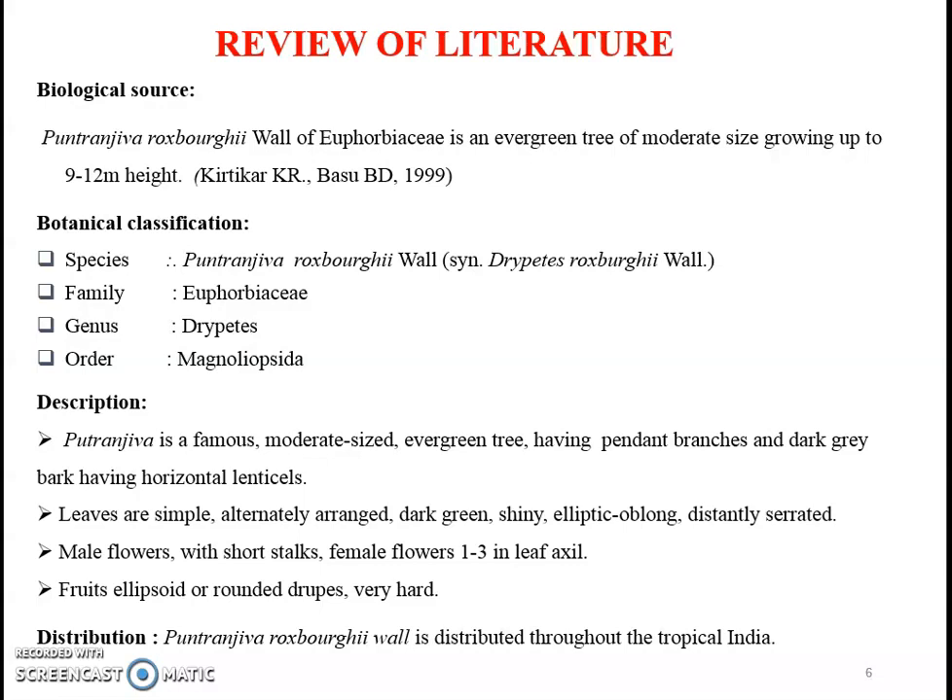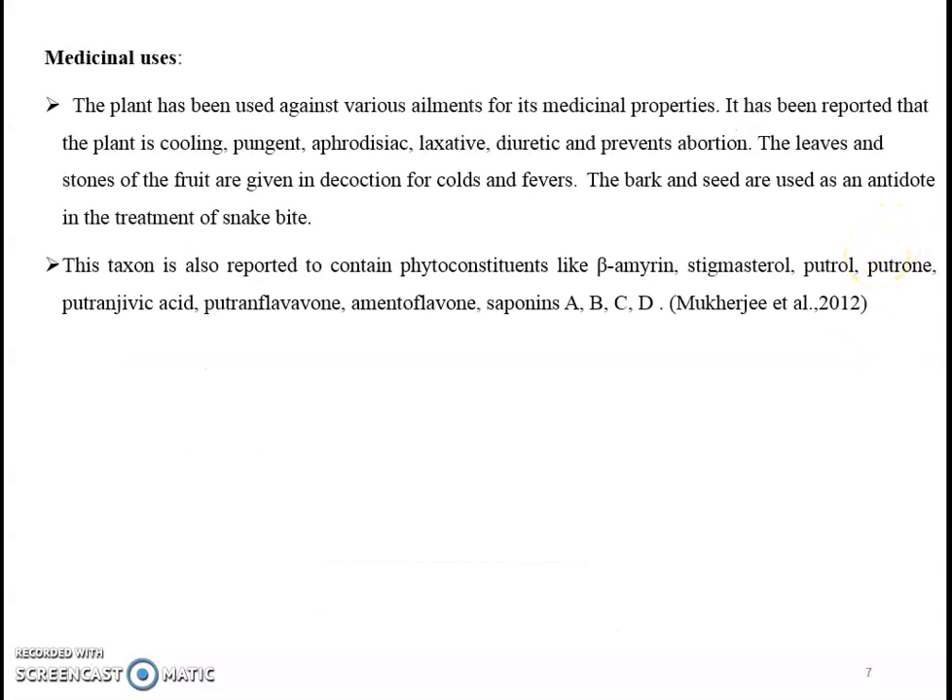Male flowers have short stalks and female flowers occur 1 to 3 in leaf axils. Fruits are ellipsoidal or rounded in shape and hard in nature. Putranjiva-Rogsbergi Wall is distributed throughout tropical India. The plant has been used against various ailments for its medicinal properties. It has been reported that the plant is cooling, pungent, laxative, diuretic, and helps prevent abortion. The leaves and the stones of the fruit are given in decoction for cold and fevers. The bark and the seeds are used as an antidote in treatment of snake-bite.